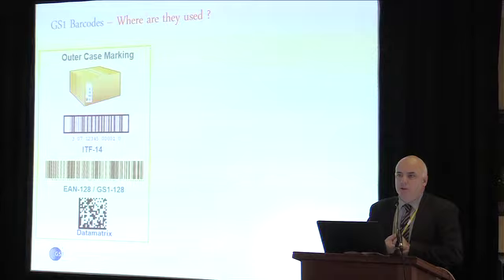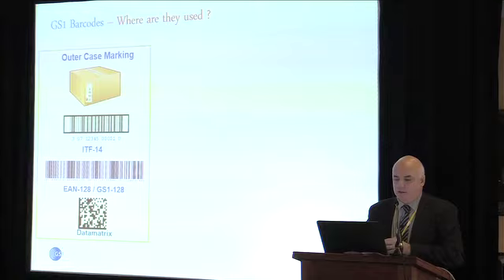Not all barcodes are used in all circumstances. For outer case marking, you have a choice. An ITF-14 simply contains a product ID — nothing else. All you can tell from scanning an ITF-14 is what the product is; it contains no additional information. Using a GS1-128, formerly known as EAN-128, you can scan that barcode and it can contain information such as expiry dates, quantities, lot numbers, and serial numbers. With the data matrix, you can also embed a lot of information — expiry dates, lot numbers, serial numbers, volume, height, width, length, weight, price — all embedded in either the GS1-128 or the data matrix. The more data you have, the more difficult it is to include in a data carrier, so it's important to look at what information you absolutely need to carry.